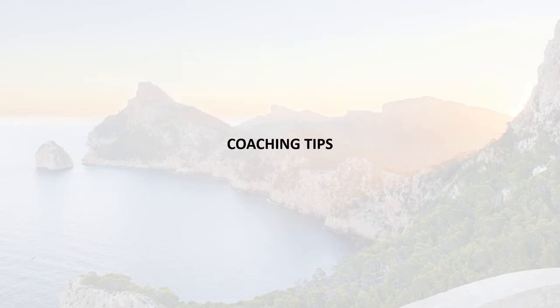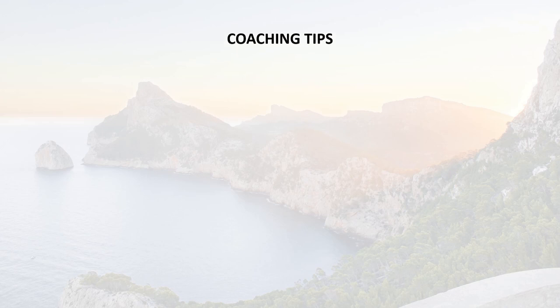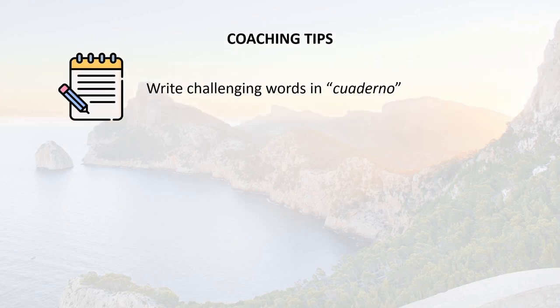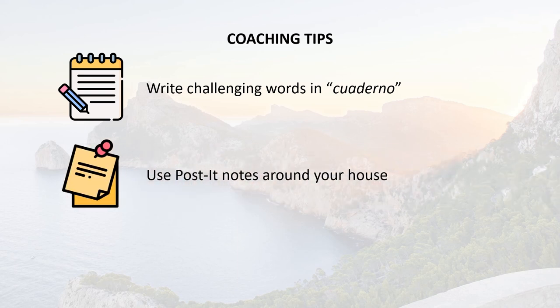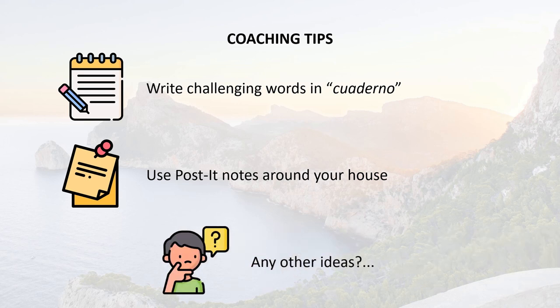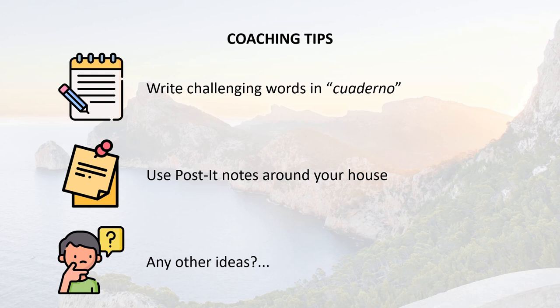Playa. Are there any sounds particularly challenging? Find examples and write them in your cuaderno. Another idea could be to write these challenging sounds with the words containing them on post-it notes and place them around your house — say them out loud whenever you see them. What other ideas can you think of? Now you've got the tools to be able to pronounce pretty much every single word in Spanish.